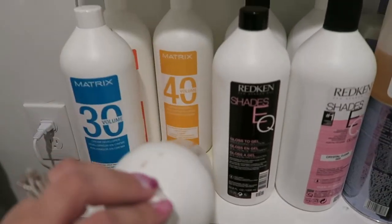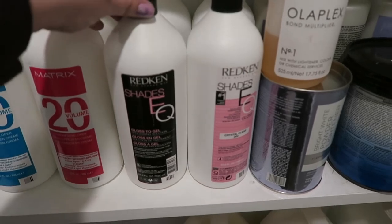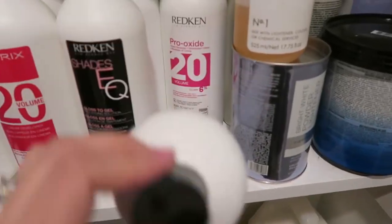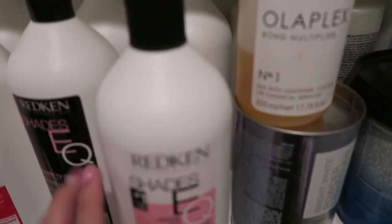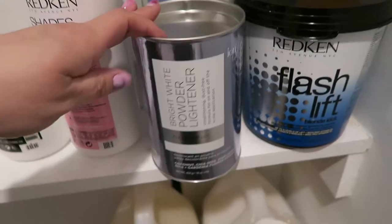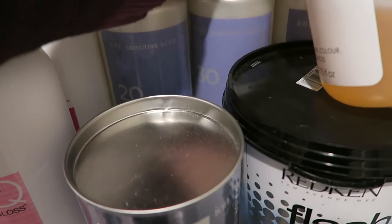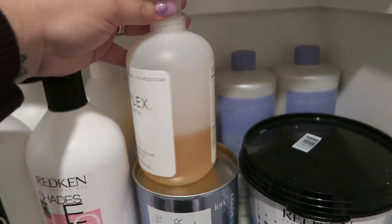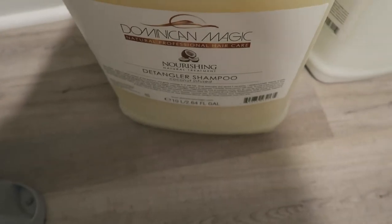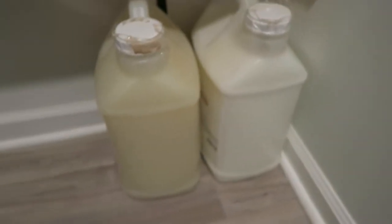This last shelf is my developer and bleach shelf. Over here I have the Matrix developer: 10, 20, 30, and 40 volume. In the middle I have Redken Shades EQ — the gloss to gel, the regular processing solution, and clear. Back there I have Redken developer in 20 volume, which I use with the Redken Flash Lift bleach — one of my favorite lighteners. I also have Ion Color Brilliance lightener with its corresponding 20, 30, and 40 volume developers. And of course I have my Olaplex right here with the bleach. On the floor I have a big tub of Dominican Magic shampoo and conditioner that I haven't gotten around to depotting into pumps.